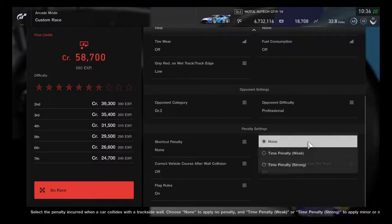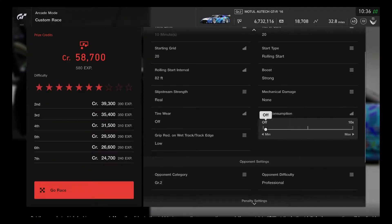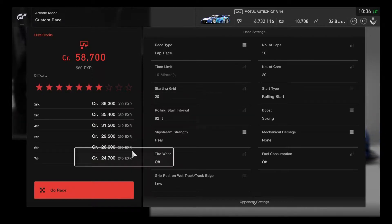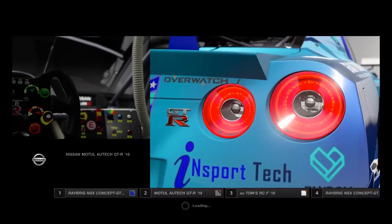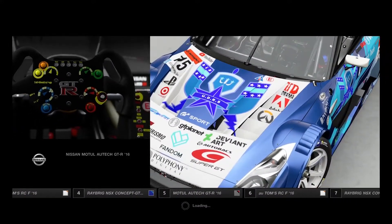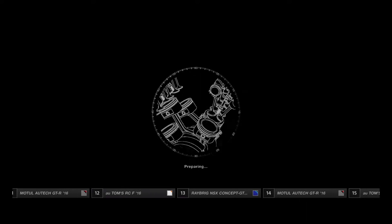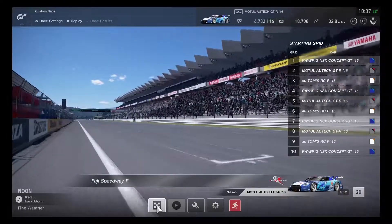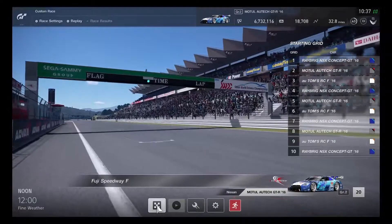No fuel consumption needed for this race. Setting up with Group 2 cars — NSX, GTR, and RCF — for the race. Welcome to Fuji Speedway, home of the GT500 Super GT Series and also used for the 6-hour endurance race of the World Endurance Championship. It's been a long time since racing here, from GT4 through GT5 and GT6.